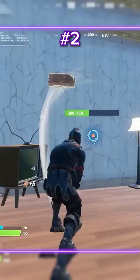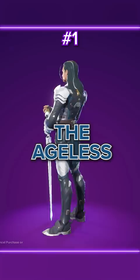Number 2: Black Knight. One of the coolest and sweatiest skins. Also matches this season's theme perfectly. Number 1: The Ageless. The first non-collab Tier 100 skin since Chapter 2 Season 6 Primal.